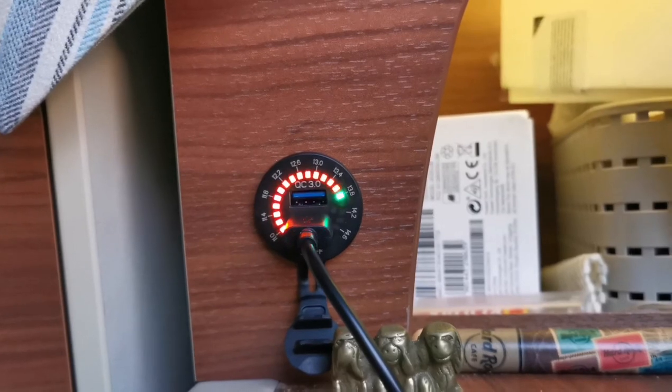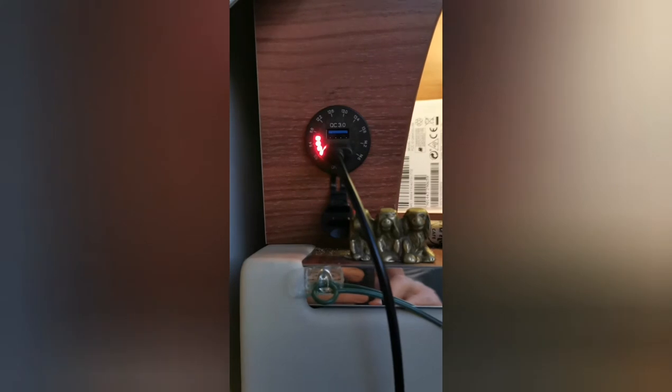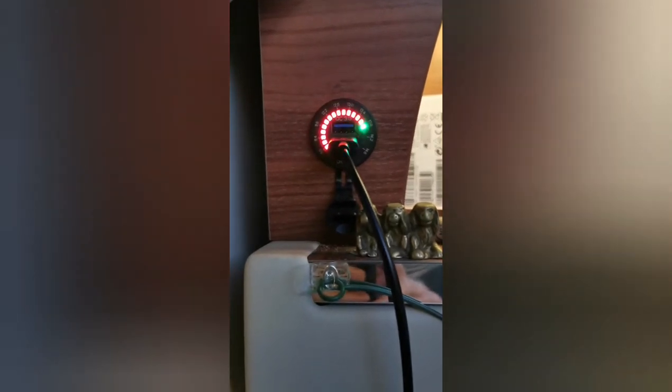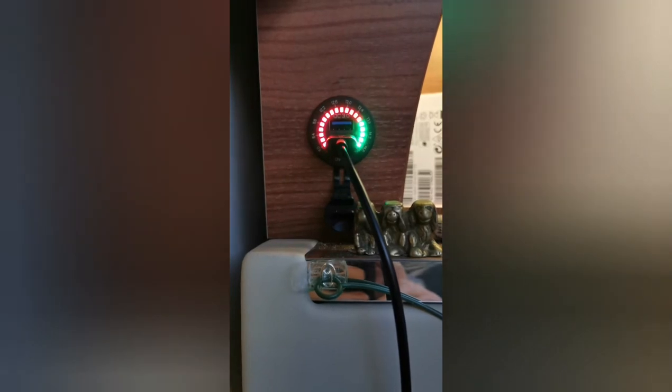I don't know whether it actually stops when the item is fully charged — I'll find out. It's definitely slowed down as the charge has gone up and the phone is nearly fully charged.